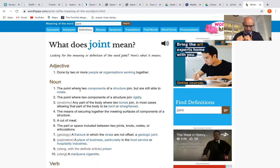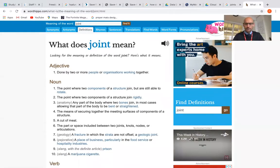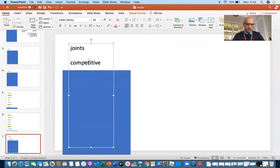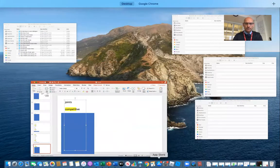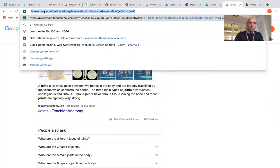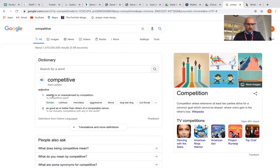The next word we're going to look at is "competitive." I'm going to use my breakdown and repair skills — I can see this word almost looks like "competition," so it may have something to do with competition. Let's take a look. It is "competitive" — here we are. Those meanings are quite tricky for me to understand.